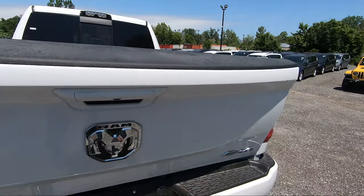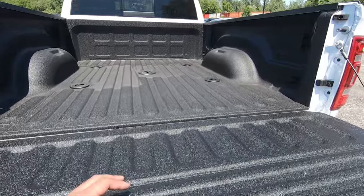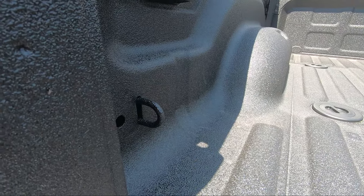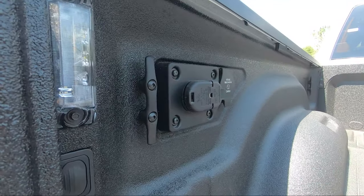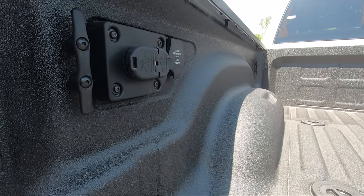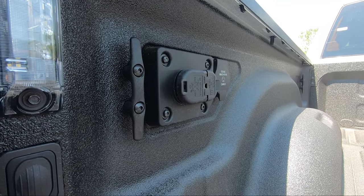Let's go ahead and take a look in the bed. This is a soft opening which makes it much nicer, and you've got your spray-in bed liner ready to go. You've got tow hooks built in on all four corners like any traditional Ram, and of course you've got your LED bed lighting on both sides. Being a heavy duty truck, you've got your 115-volt plug back here along with your other outlets.